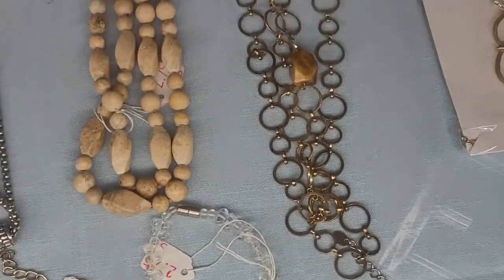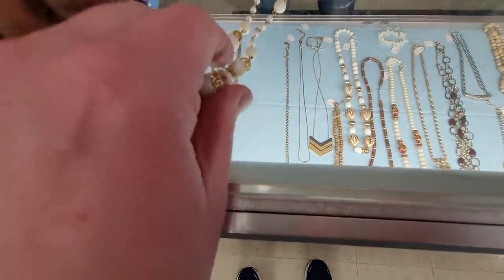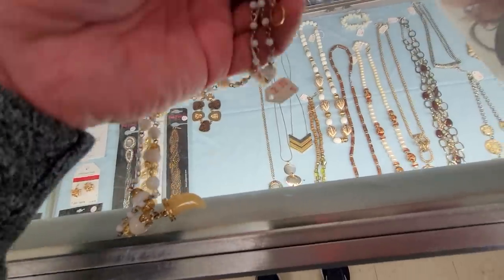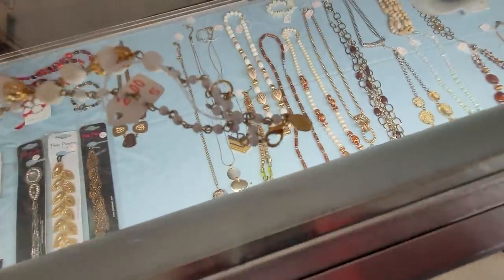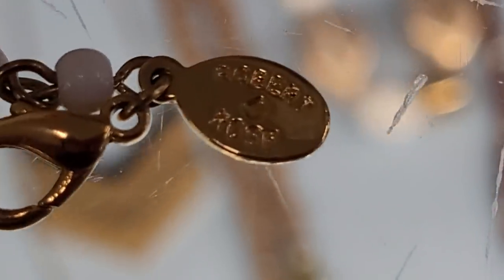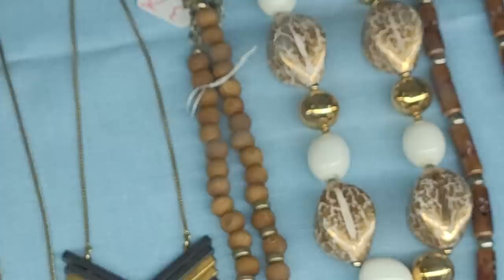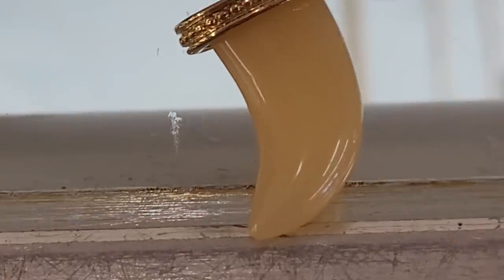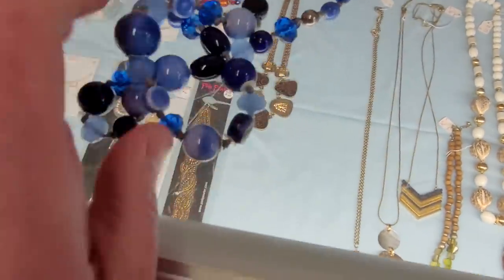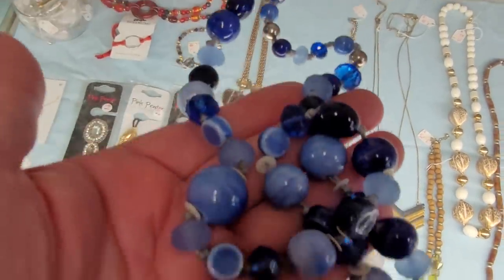There's a tiger eye in the back. I'm trying to see what the brand is on that — I cannot tell. There it is: Robert Rose. So I'll take this one. These are real glass, so I'll take that one.